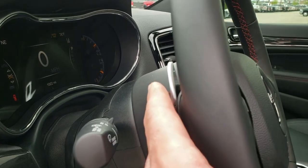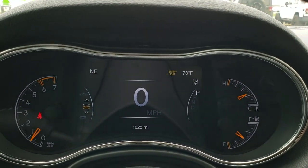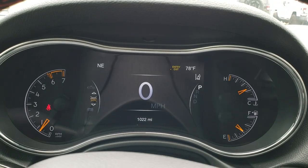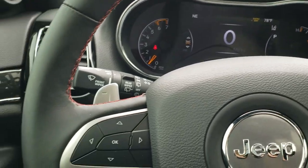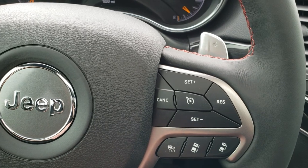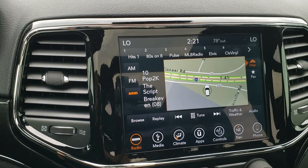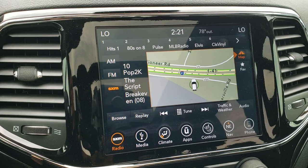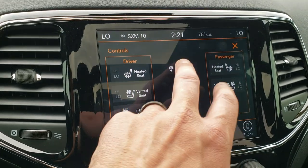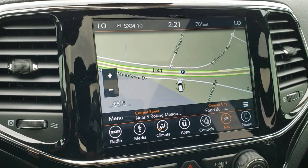There are audio controls on the back of the steering wheel as well as paddle shifters. Inside the vehicle, you can see it has only 1,022 miles. You get the 7-inch TFT display showing outside temperature, compass, lane departure warning, and digital speedometer. The heated leather-wrapped steering wheel with red stitching has cruise controls and adaptive cruise on the right, and Bluetooth and information center controls on the left. It comes with the 8.4 4C radio with AM, FM, and Sirius XM, navigation, heated and cooled seat buttons, a backup camera, and Android Auto and Apple CarPlay.